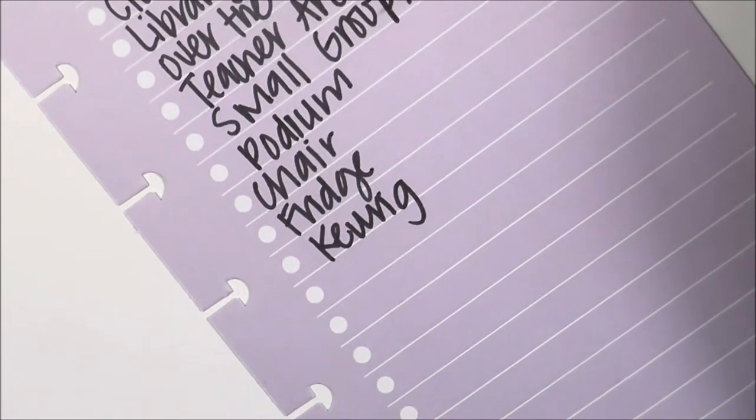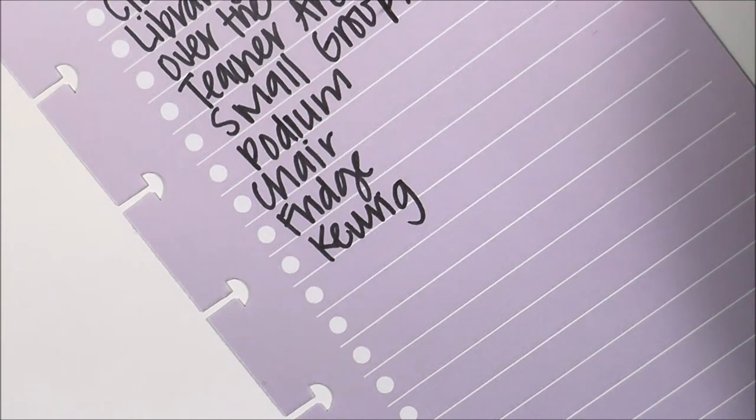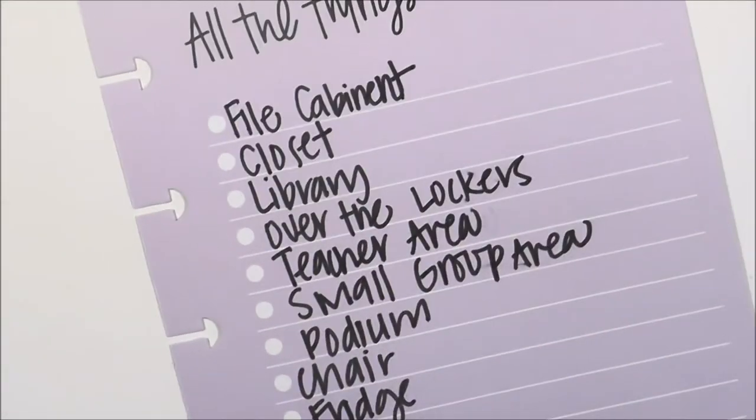I also have a Keurig. I want to make a list of all the things I need to pack up.